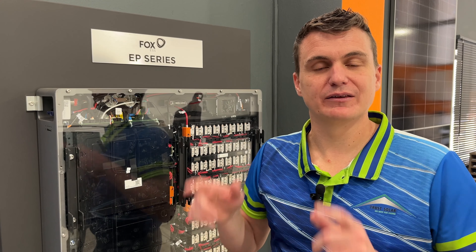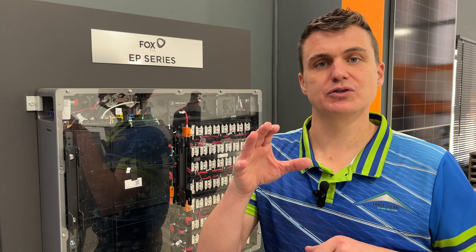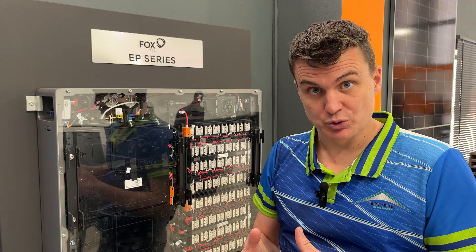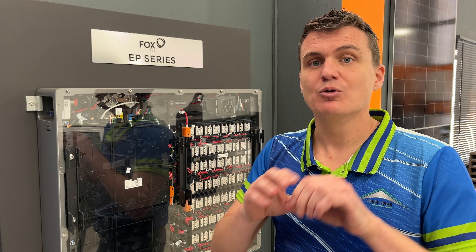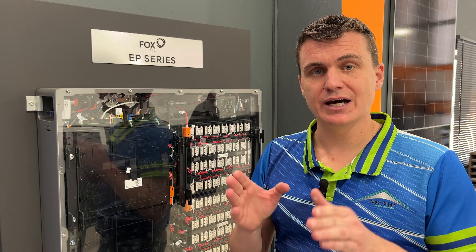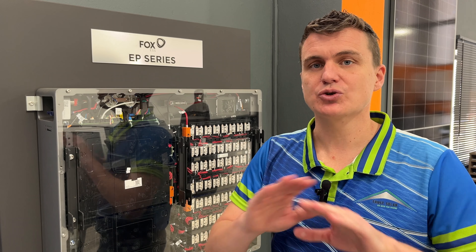Another fantastic feature about the Fox batteries is that they're high voltage. Traditionally, a solar solution would go from high voltage in the panels through to your batteries, which was low voltage, and back into your load, which was high voltage — which is incredibly inefficient. Now with the Fox solution, it's all high voltage: simple, straightforward, and ideal for your home.